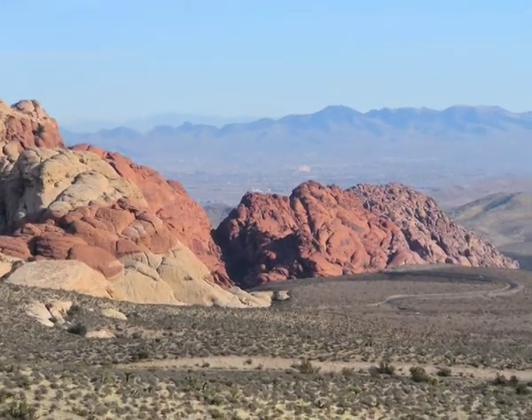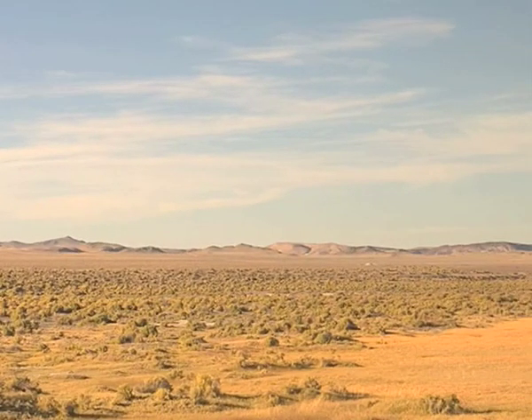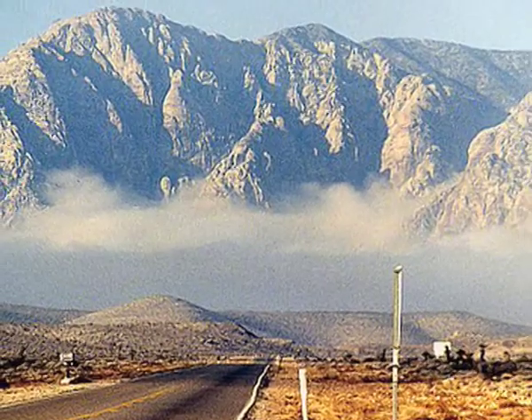Nevada, the 36th state to enter the Union, and with a terrain that is mostly basin and ranching territory, it's not hard to see where its natural beauty comes from.